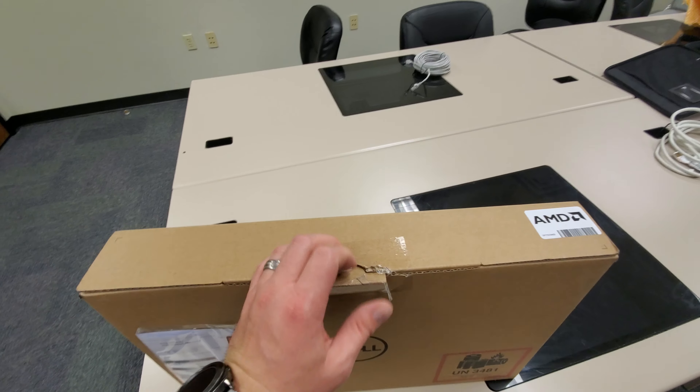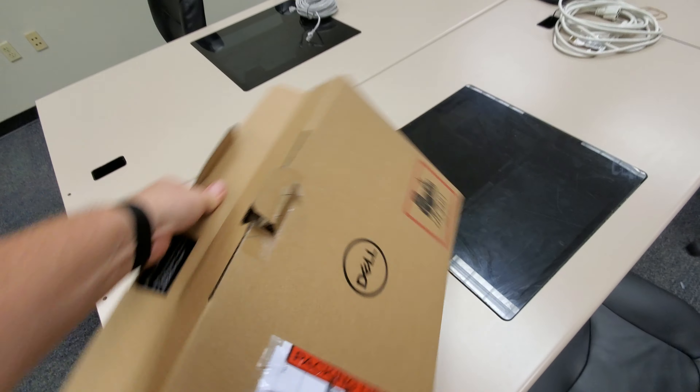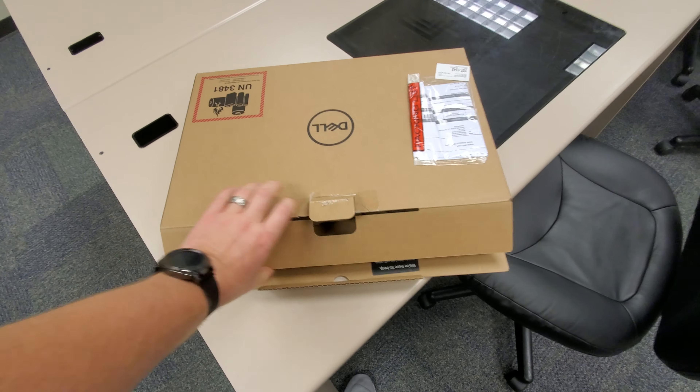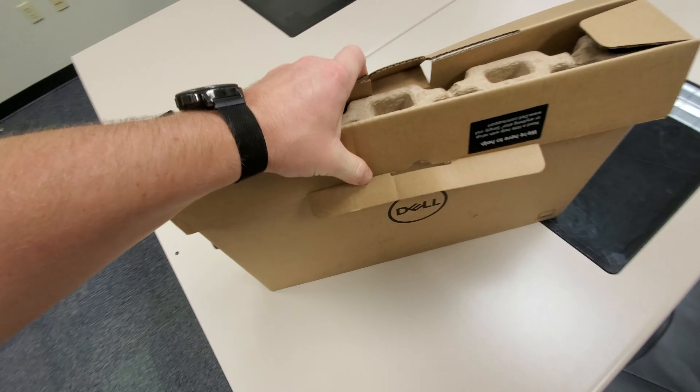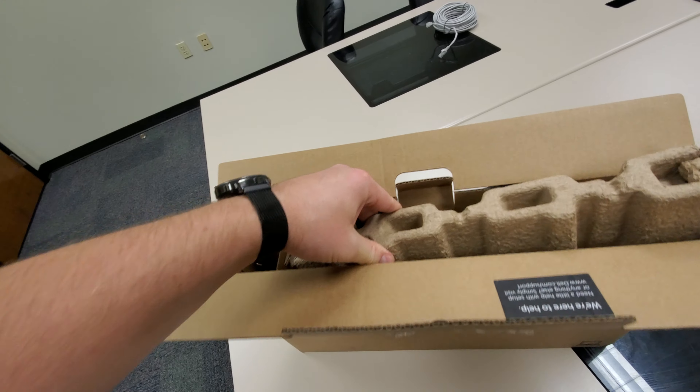So we're gonna do an actual unboxing and review and all that stuff in a real video later on. This is just kind of a snapshot.